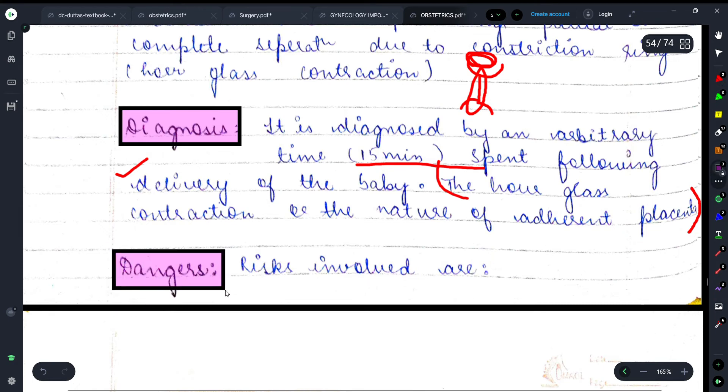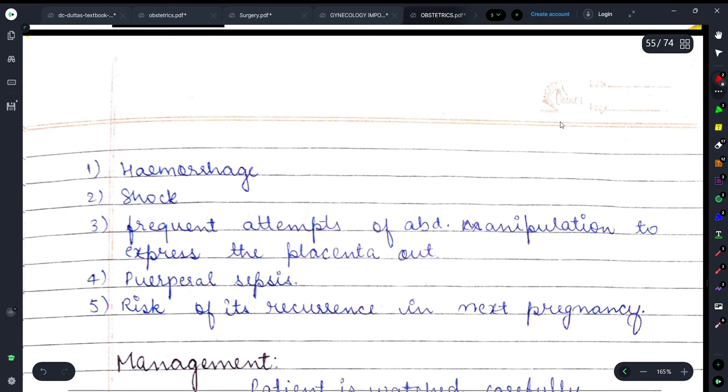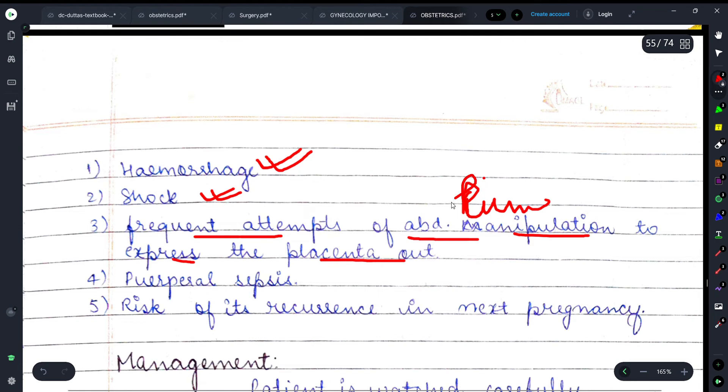Now let's discuss the dangers if the placenta remains. First, there can be hemorrhage and shock condition. Frequent attempts of abdominal manipulation to express the placenta out can cause pain. Puerperal sepsis — that is, sepsis during the six-week puerperal period after pregnancy — can also occur. There is also a risk of recurrence in next pregnancies.